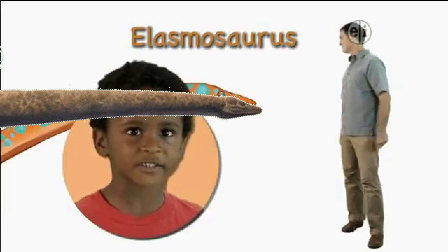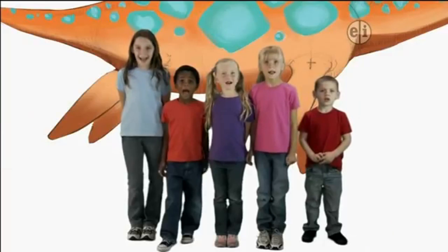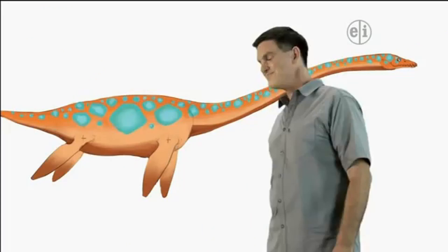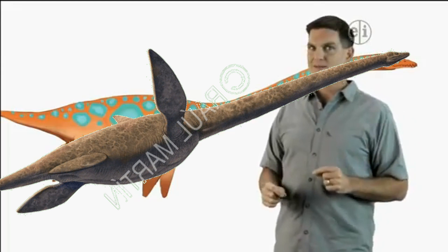Elasmosaurus! Elasmosaurus was a giant marine reptile from the Cretaceous time period.